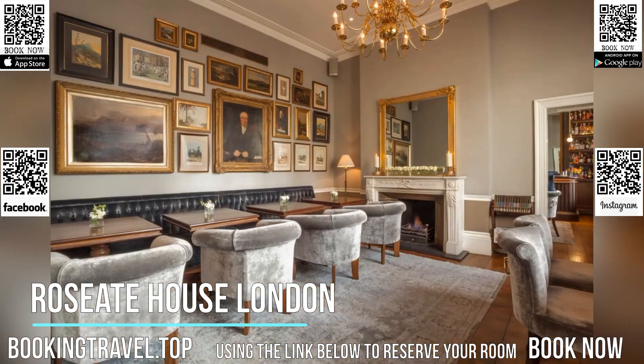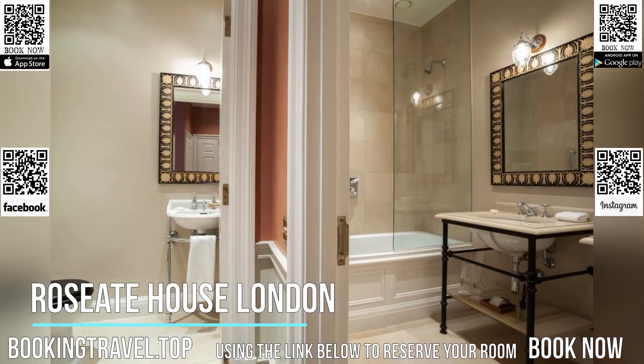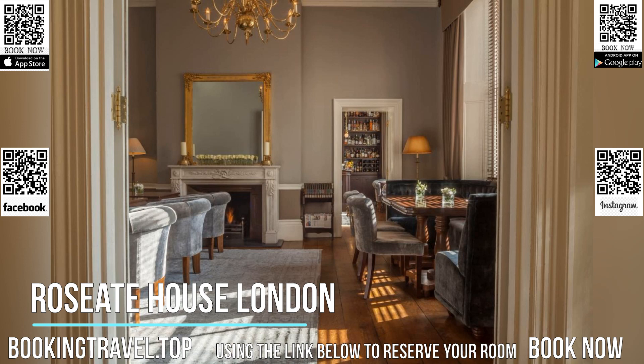Paddington Station offers underground access to the Heathrow Express, connecting to Heathrow Airport in 15 minutes. Book now at the best price guaranteed, using the link below to reserve your room.